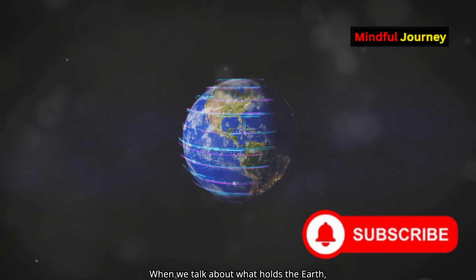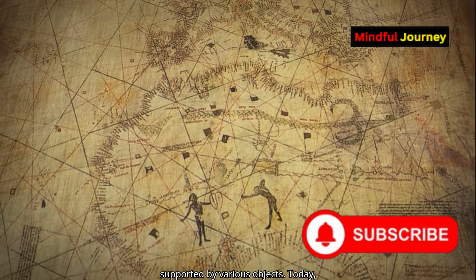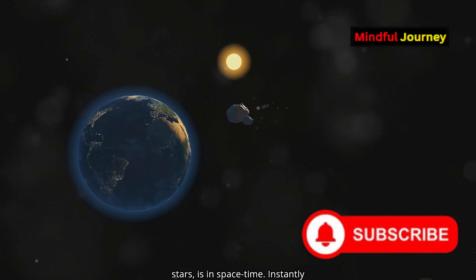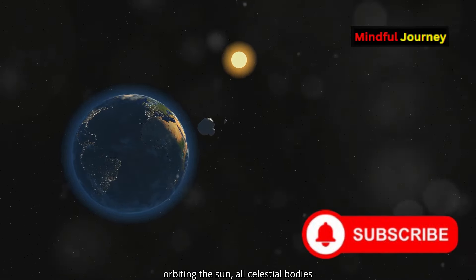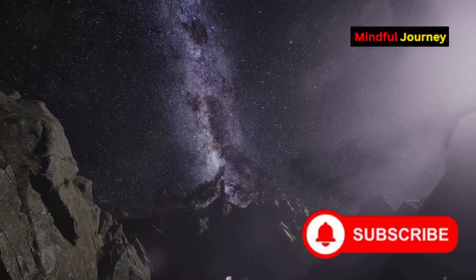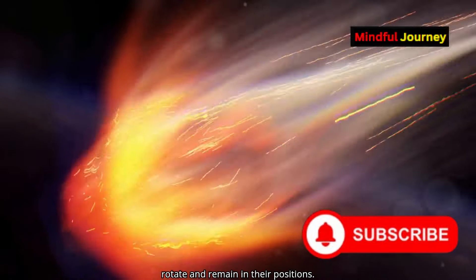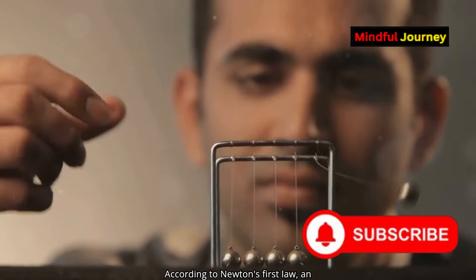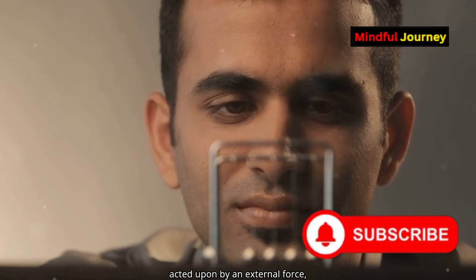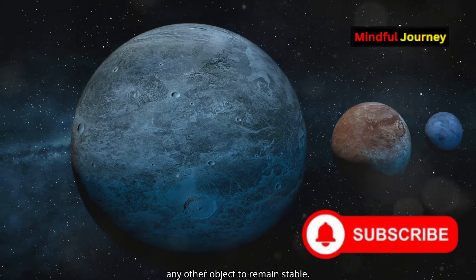When we talk about what holds the Earth, we must look into space. In ancient times, people believed that the Earth was supported by various objects. Today, scientists have determined that the Earth, along with other planets and stars, is in space-time, constantly orbiting the Sun. All celestial bodies in space are within the fabric of space-time, which is present everywhere. This space-time fabric is what allows the planets, asteroids and stars to rotate and remain in their positions. According to Newton's first law, an object at rest stays at rest, and an object in motion remains in motion unless acted upon by an external force. Therefore, planets do not need to rely on any other object to remain stable.